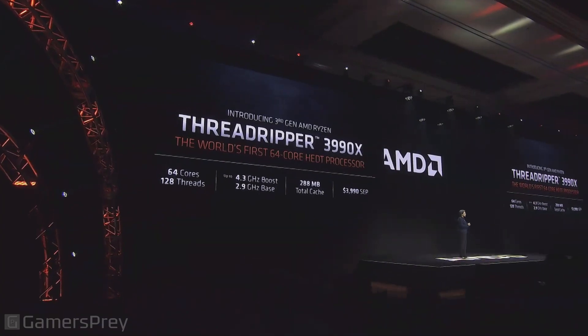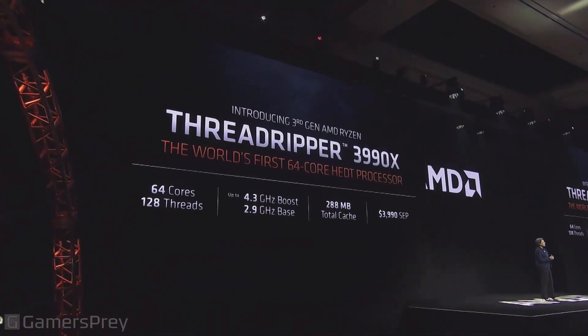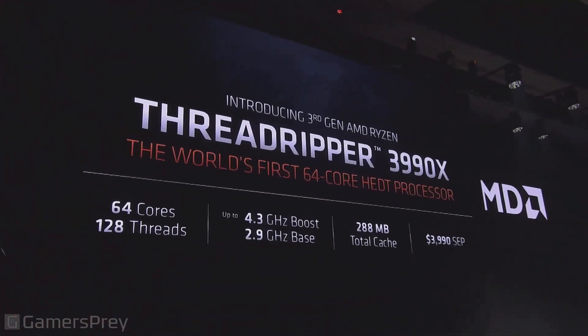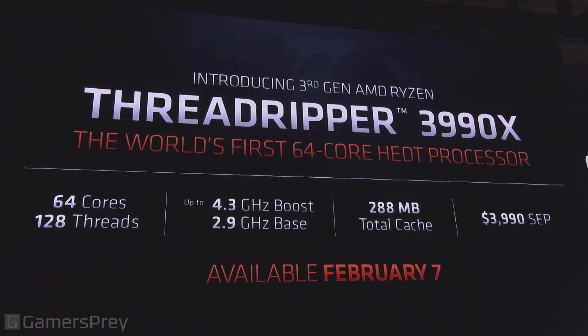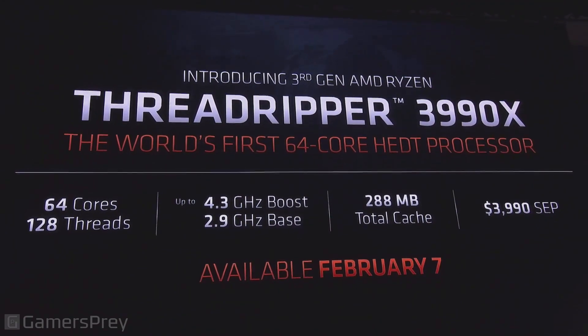We are extremely excited to complete our third generation Ryzen Threadripper lineup. Globally, the 3990X will be on shelf February 7th — just a few weeks away.